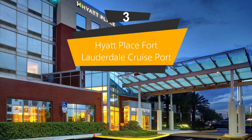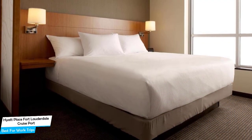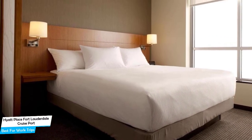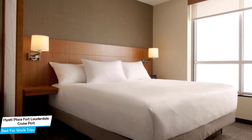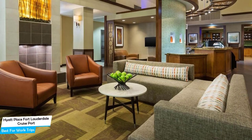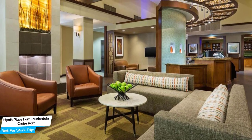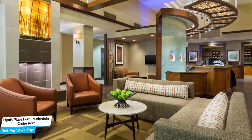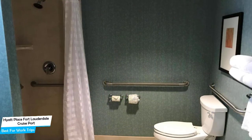Number 3. Hyatt Place Fort Lauderdale Cruise Port — best for work trips. If you're traveling for work or a business meeting, then you probably will be traveling alone. Because of our busy lives, we don't get too much time alone, and that's why we need to make the most of that time. What you need is a hotel that is easy to access, has a good location, has meeting areas, and a very comfortable bed. The Hyatt Place Fort Lauderdale Cruise Port has all of that.